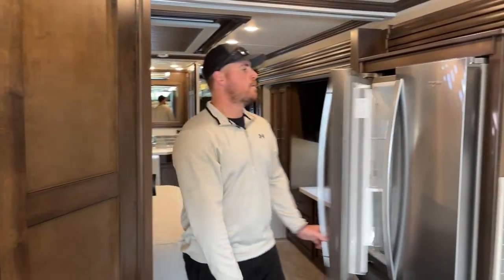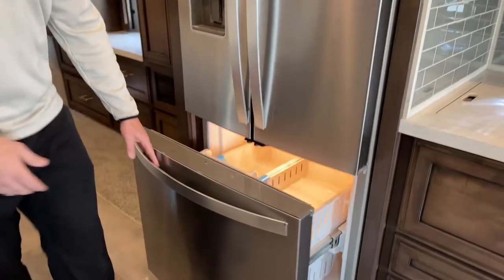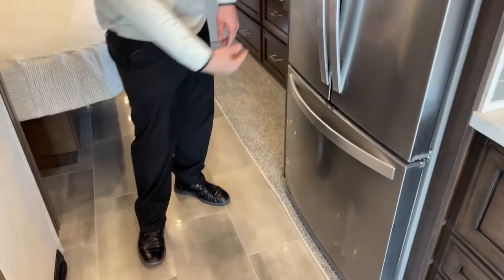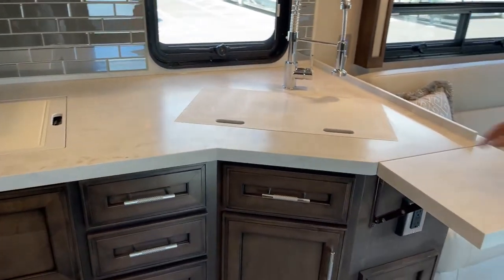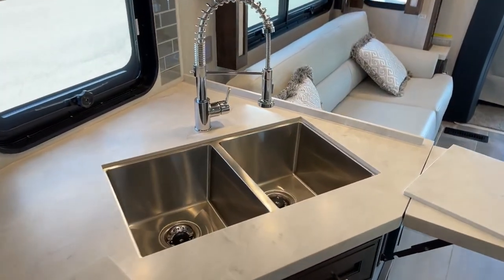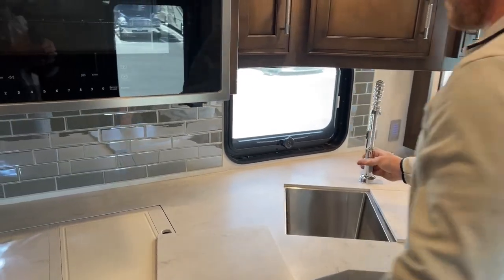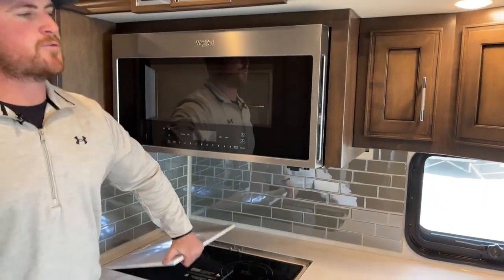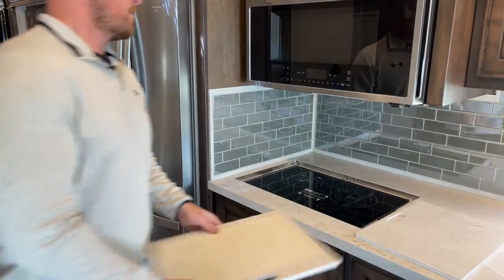Let's talk about kitchen. Starting with the Whirlpool 19.7 cubic foot residential refrigerator, with the freezer drawer below including an ice maker and water on the door. Moving into the kitchen: a countertop extension for more prep space, solid surface countertop, two-bowl stainless steel under-mount sink with a residential sprayer that extends and retracts with a high-power mode. To the left is the two-burner true induction cooktop — Newmar puts cutting boards on the bottom of the stove covers, one less thing to worry about when packing.